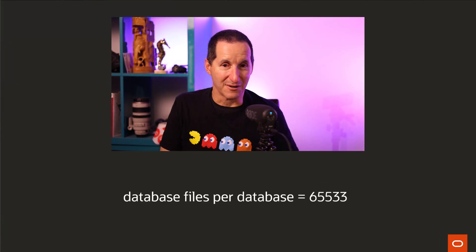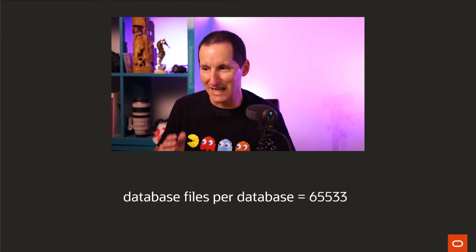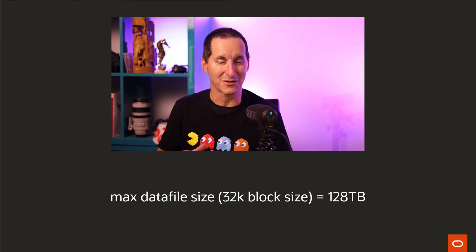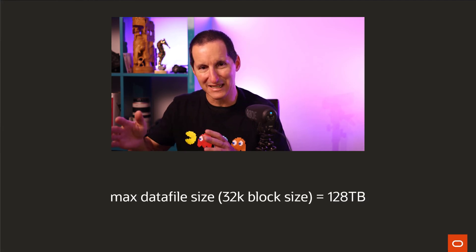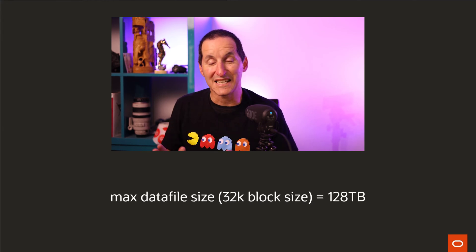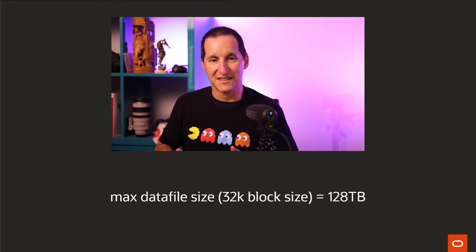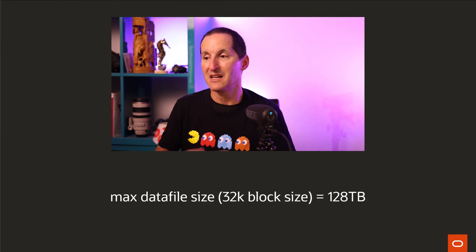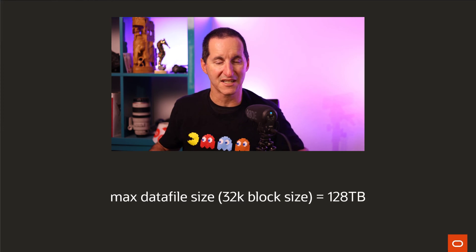The maximum number of database files you can have in an Oracle database is about 64K — specifically 65,533. The maximum size of any one of those files, if you use a big file tablespace and a 32K block size (which is not supported on all platforms, so we're heading out to the boundary lines now), is about 128 terabytes. The reason that ceiling is there is there is a limit to the number of blocks allowed in an Oracle data file, because we need to be able to address them with the row ID — about 4 billion blocks maximum. Therefore, the maximum data file size is 128 terabytes with a 32K block size. 128 terabyte files times 65,000 or so data files gives a maximum Oracle database size of 8,000 petabytes.